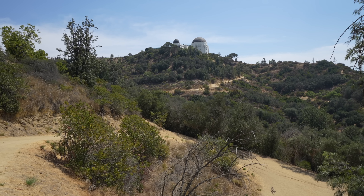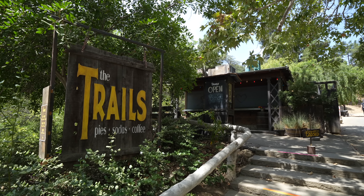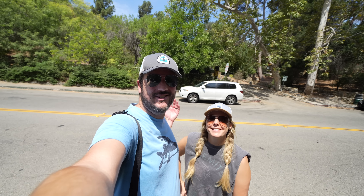Right when you get back to Ferndale there's a place called the Trails Cafe that we were hoping to stop at. Unfortunately the Trails Cafe is closed on Tuesday and Wednesday, so nothing for us. But thanks for going on this hike with us — hopefully you enjoyed it. Check it out for yourself and we'll see you on the next one.